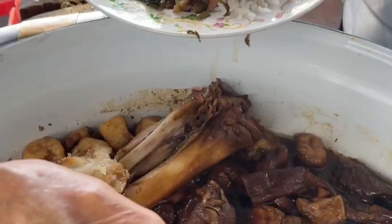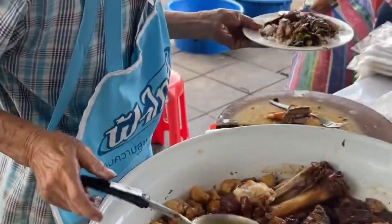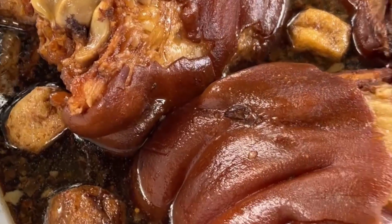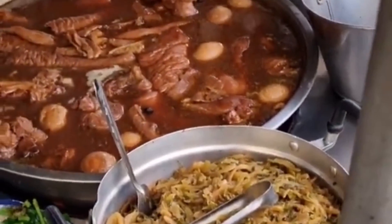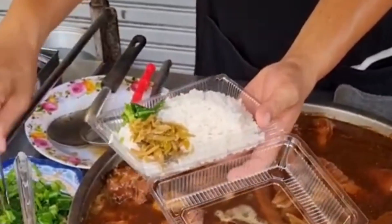The pork leg is braised in a savory broth infused with a combination of fragrant spices and seasonings. Common ingredients in the broth include cinnamon, star anise, garlic, and soy sauce. This aromatic broth is packed with umami, creating a robust and deeply satisfying flavor that envelopes the pork.